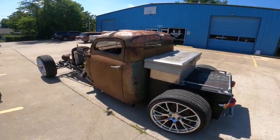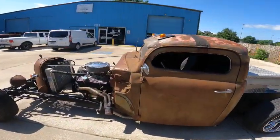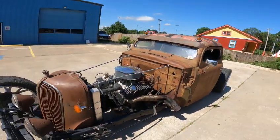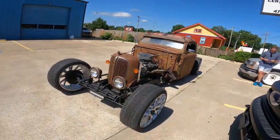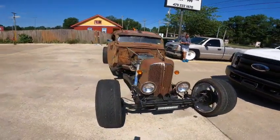He did the wiring, plumbing, everything to get this thing on the road. He was getting ready to drive to the Rogers car show where cars and coffee was going on earlier today. I was just trying to stop this guy for a while — it's just a really cool little truck. You just don't see many of them around like this.